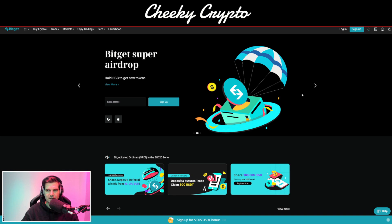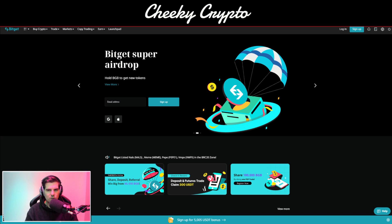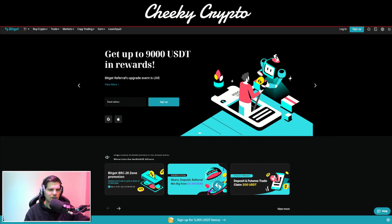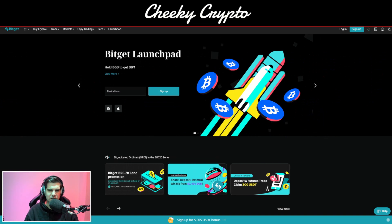Let's talk about the BitGet Super Airdrop — that's how they're dubbing this one. Hold BGB to get free airdrops. This is something I think a lot of people are interested in. We have the airdrop area within our Discord server for our Patreon members and YouTube members. This is something BitGet are doing, and I think it's a really nice way to reward the community for holding BGB.